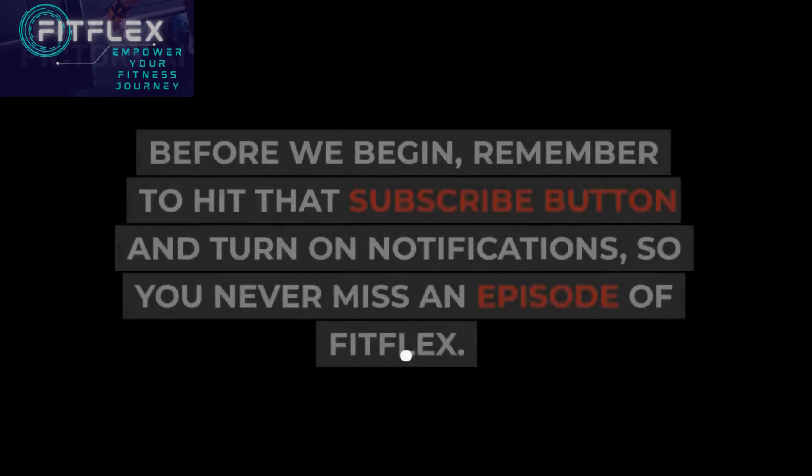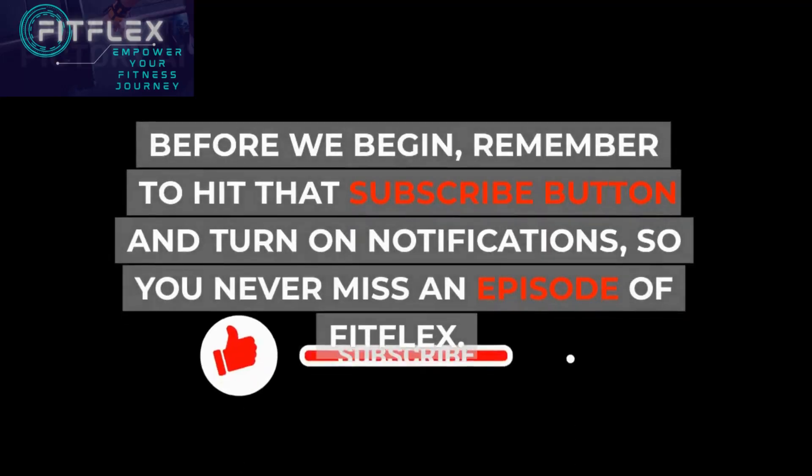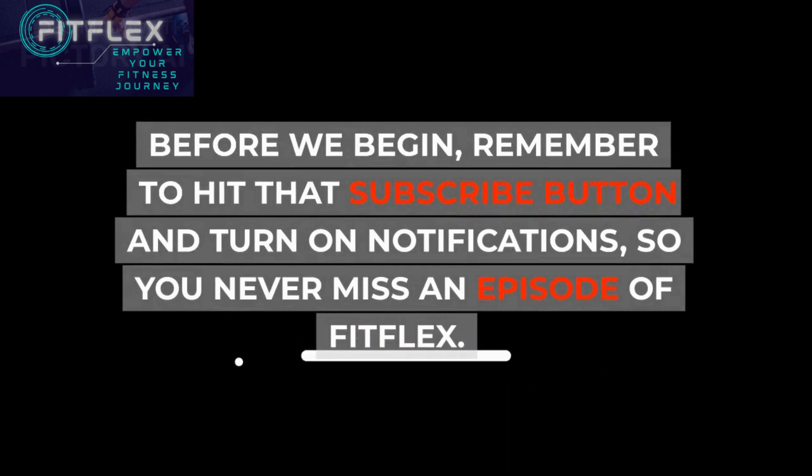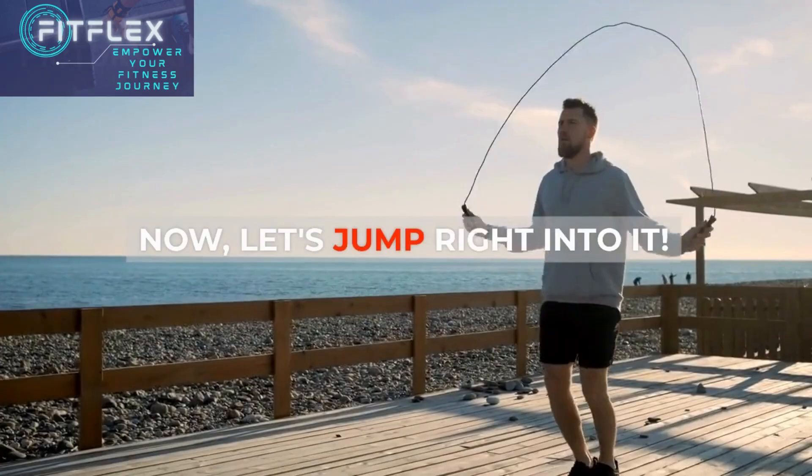Let's get started. Before we begin, remember to hit that subscribe button and turn on notifications so you never miss an episode of FitFlex. Now let's jump right into it.